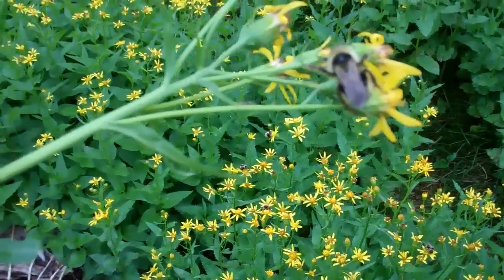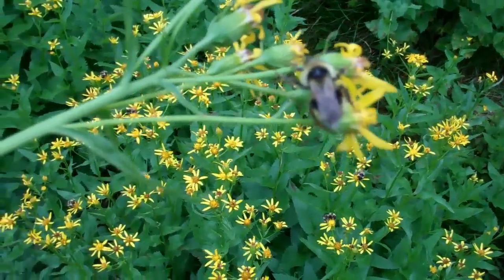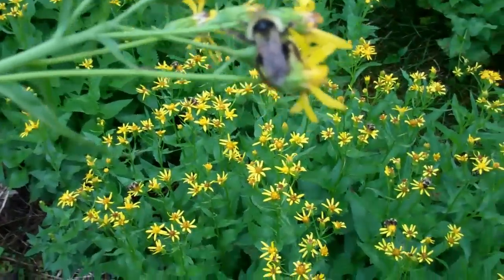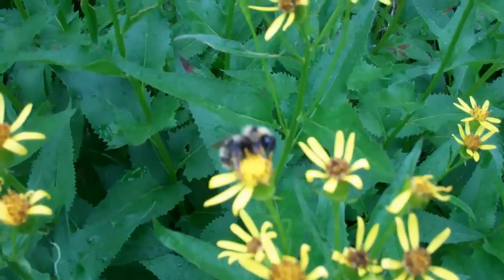So we've discovered this patch of flowers that have these bumblebees in them that are in a parallel dimension or something, where time is super slow. Because they're moving really, really slowly. I mean they're working, but they're working really slowly.